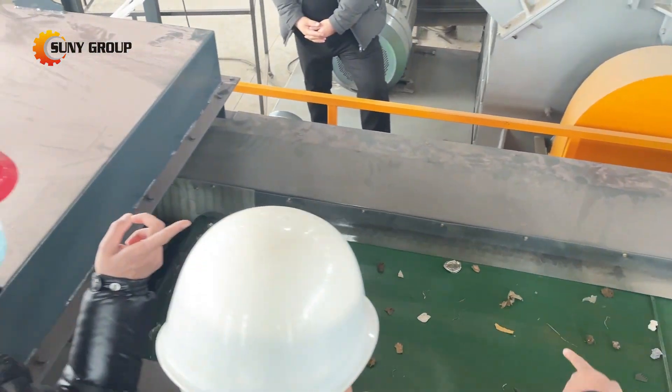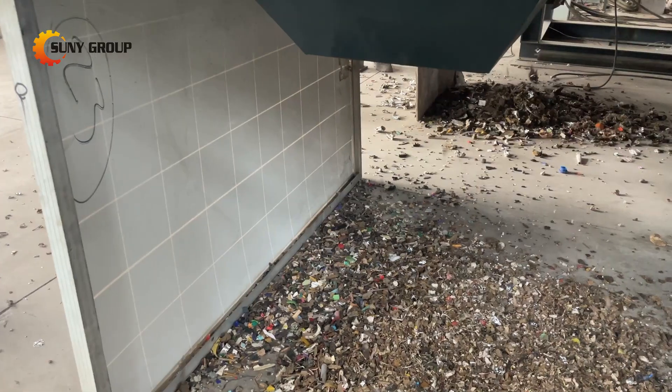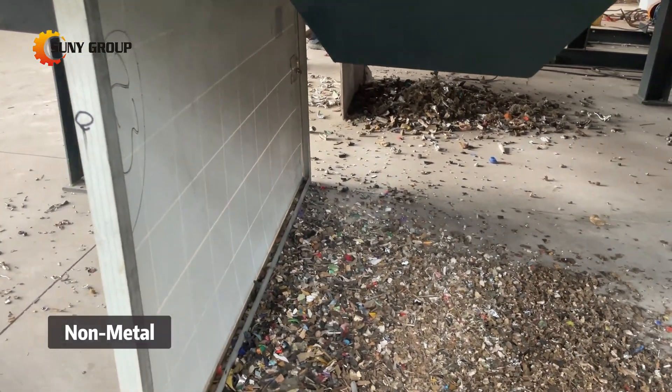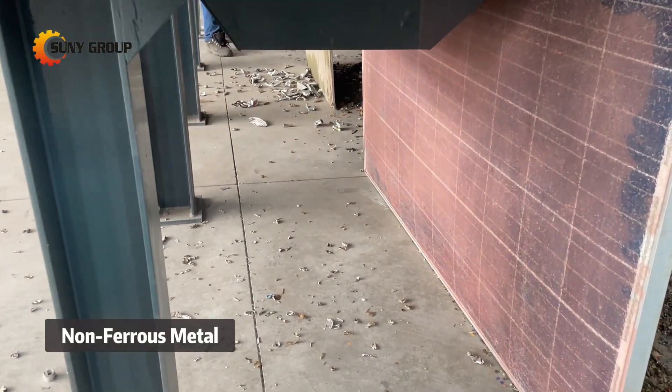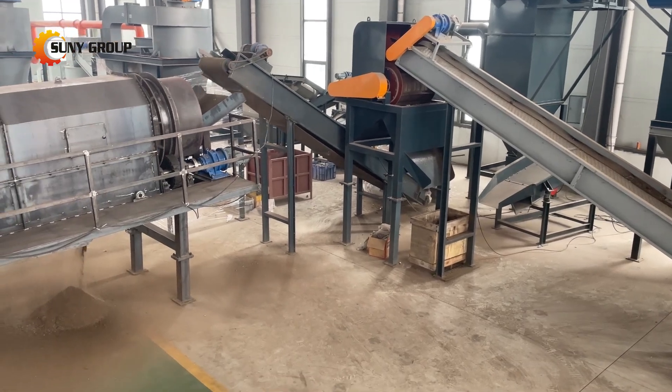But what about non-ferrous metals? That's where the eddy current separator comes in. This advanced technology uses magnetic fields to separate aluminum, copper, and other non-ferrous metals from the waste. The result? Purity and efficiency in material recovery.